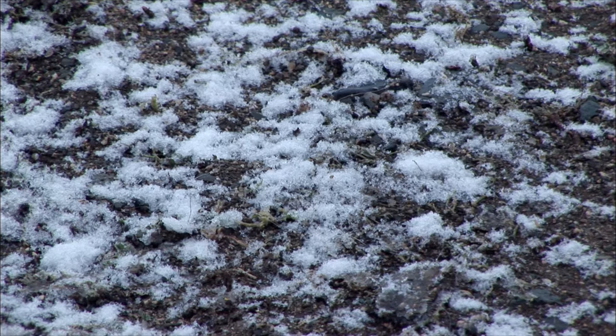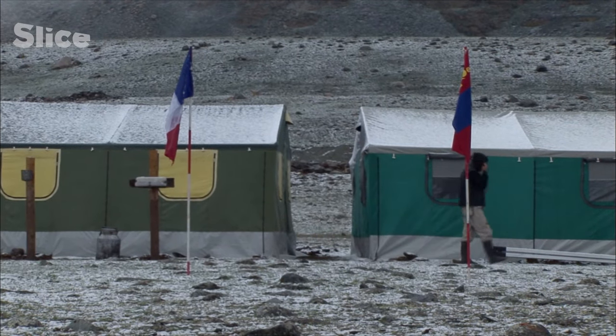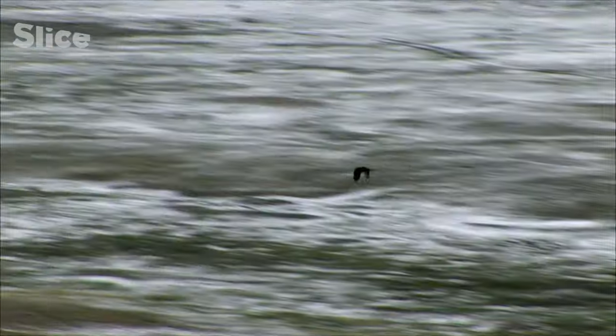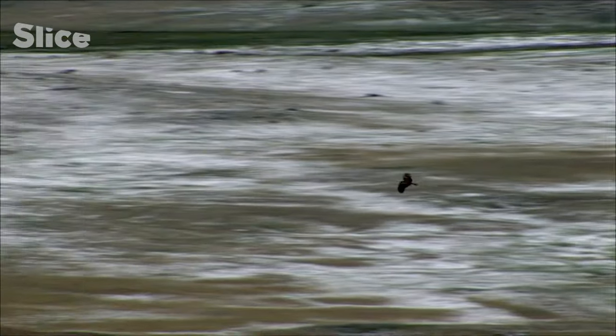The team wakes up to snow. Snowstorms come in frequently from Siberia at the end of summer. Despite the cold weather, the archaeologists manage to excavate the second burial chamber. The mystery surrounding the Sergal Cemetery will finally be revealed.